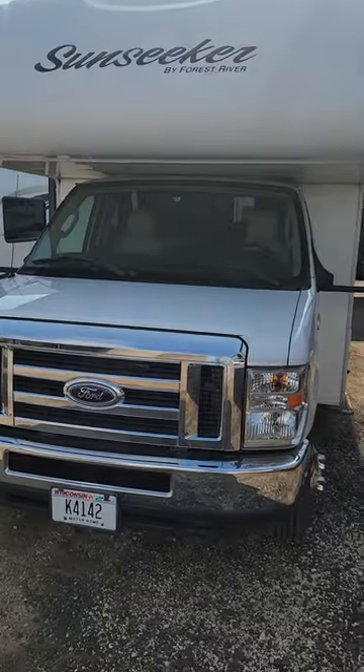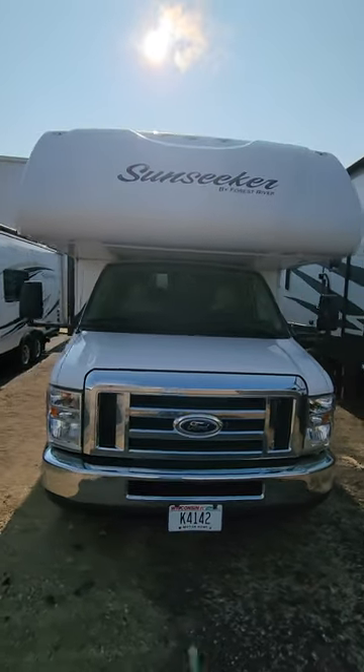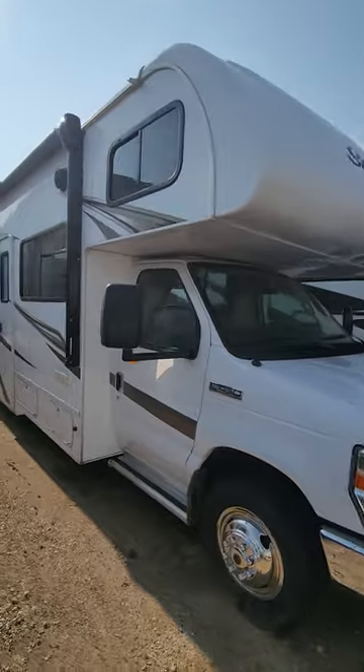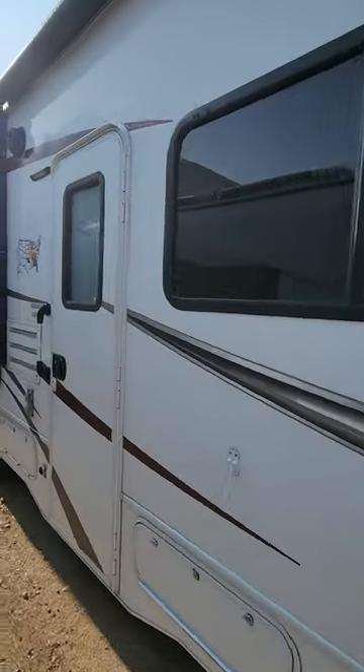this is a 2016 Sunseeker. New trade. Everybody wants pictures of it. At this very moment I can't get the slides open because it needs new house batteries.